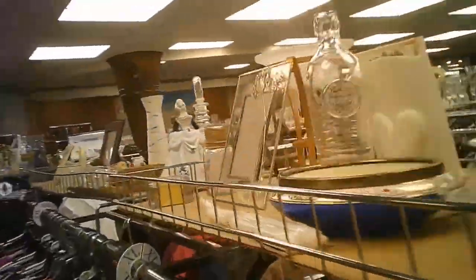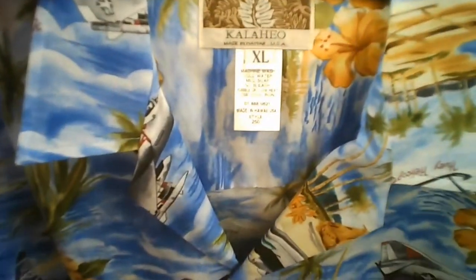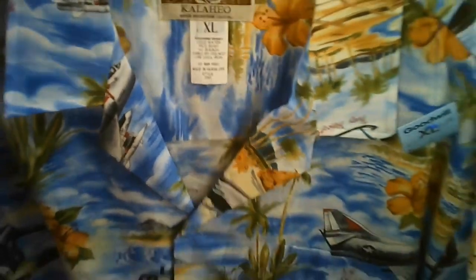The neighboring unit looks like it used to have some sort of garden center type store. We did have some really good luck with Hawaiian shirts.